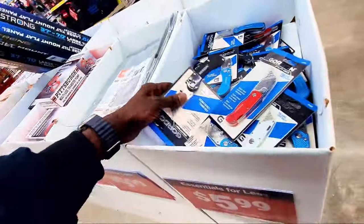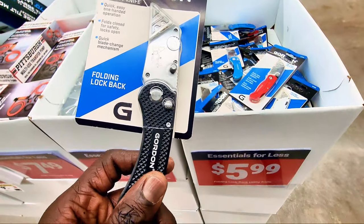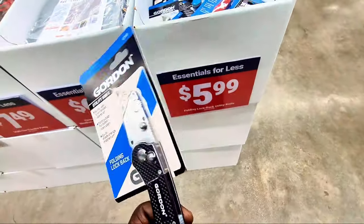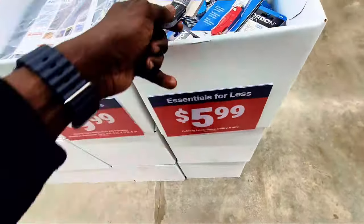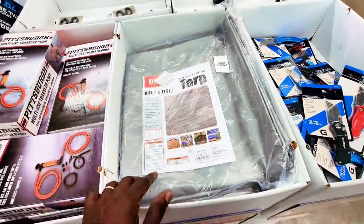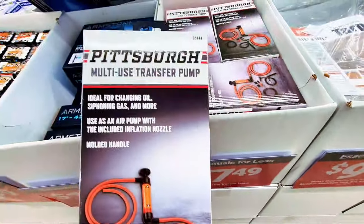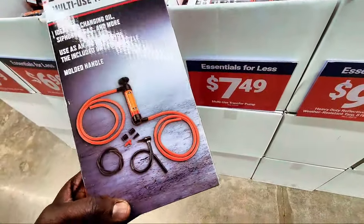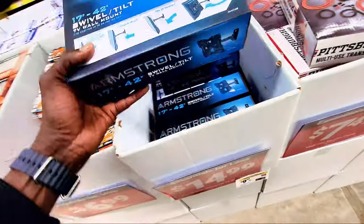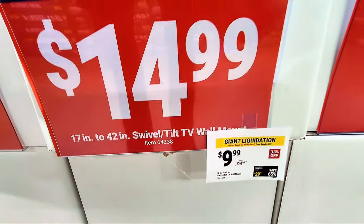Here's a quick folding utility knife with a locking blade — you can swap in new blades when needed, and it's $5.99. There's a nice tarp, 8 by 11 feet, for $9.99. Also a multi-use transfer pump for $7.49, and another TV mount — originally $14.49, now knocked down to $9.99.